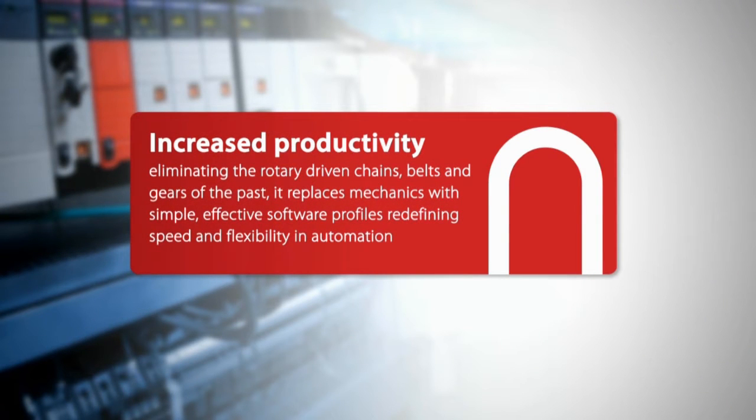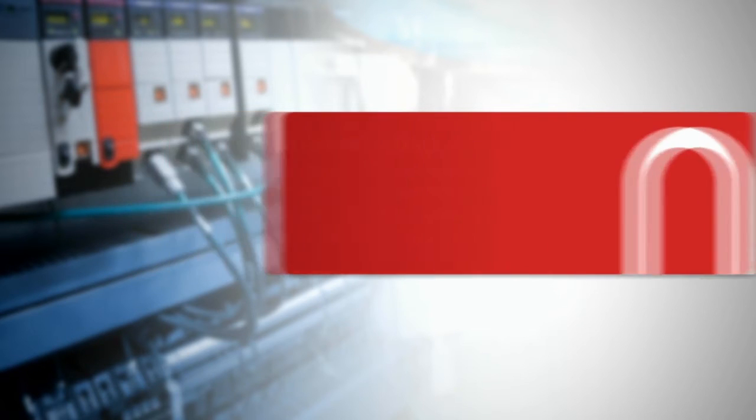It's also worth mentioning that when building your machine around the ITREC technology, the movers will directly handle your application load, which turns into a direct drive application without the need of additional mechanics, which as we all know is subject to wear and requires frequent maintenance.